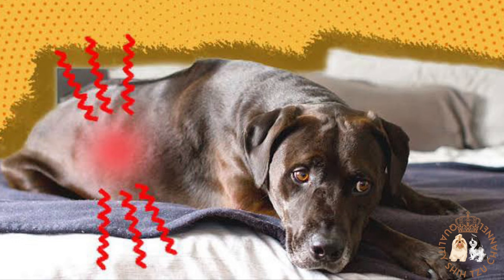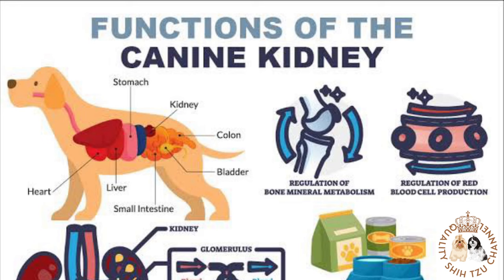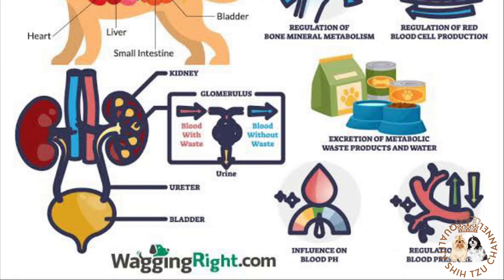A healthy dog's kidneys work to eliminate toxins, regulate hydration, maintain a normal electrolyte balance, and release hormones to produce red blood cells. In dogs experiencing kidney failure, the kidneys are no longer performing their function as effectively as they should.